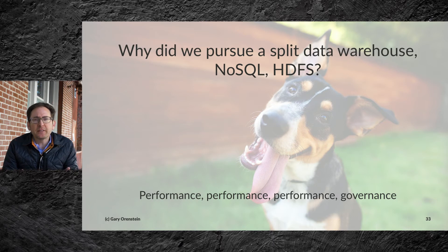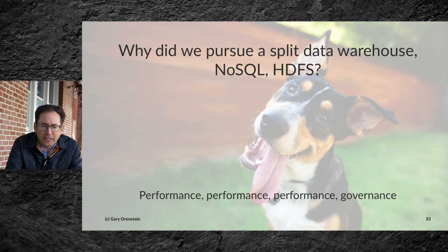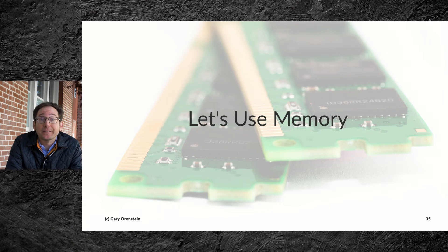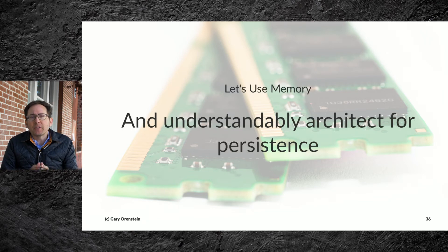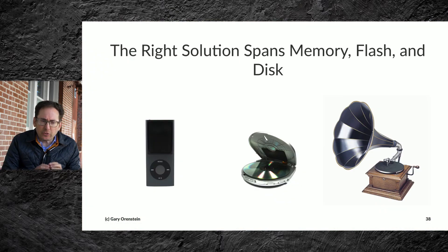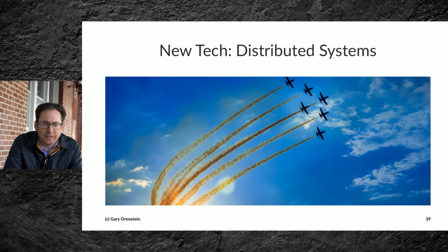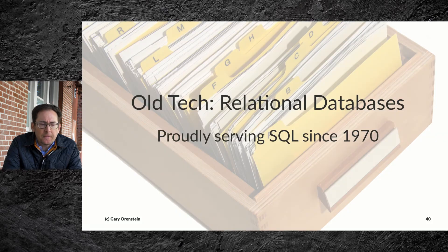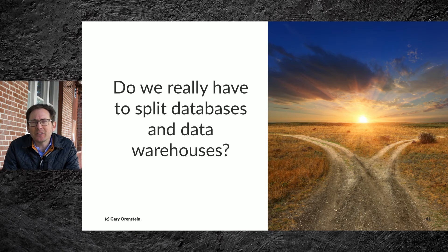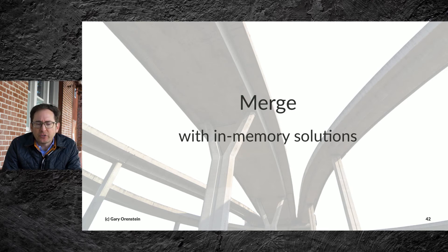So why did we pursue a split with the data warehouse, NoSQL, and HDFS? Again, it goes back to performance, performance, performance, and governance. Here's an idea: what if we use memory — and architect for persistence? Solutions that span the entirety of the media spectrum across memory, Flash, SSDs, and disk. We have new technology like distributed systems, and we have old technology like relational databases, which have been proudly serving SQL since 1970. So do we really have to split databases and data warehouses?